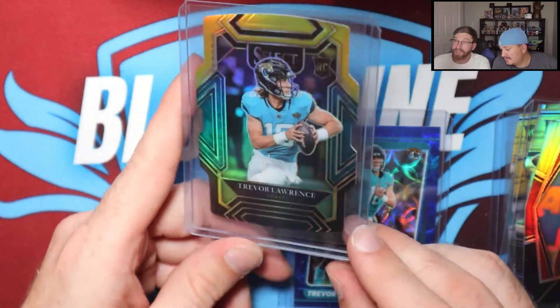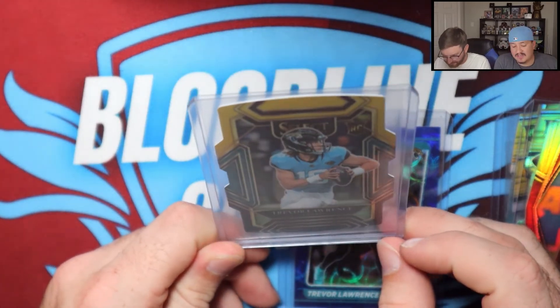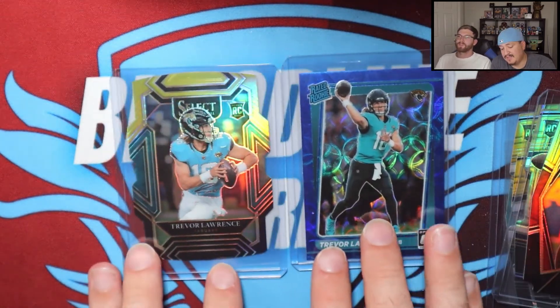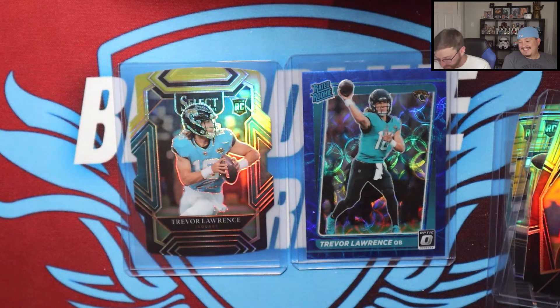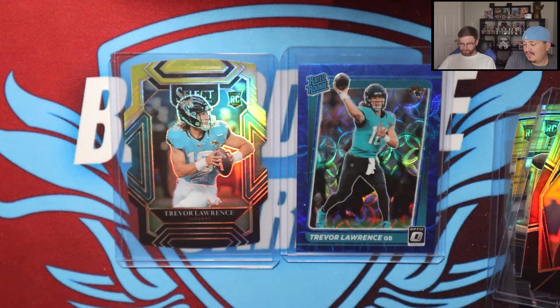That's the best card you could pull out of there — at least at club level. The only thing that might beat it would be a numbered card, an animal print, or a straight silver. Let us know down in the comments which one would you pick: the black and gold or the scope Trevor Lawrence? If you had to pick, I would go Optic all the way on this one — and I think Optic is our favorite. Let us know your favorite down in the comments.